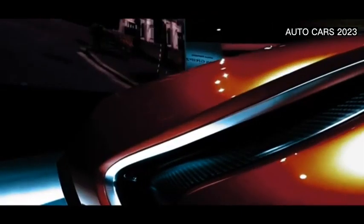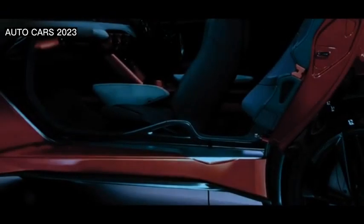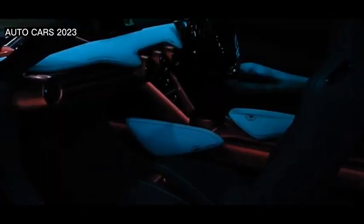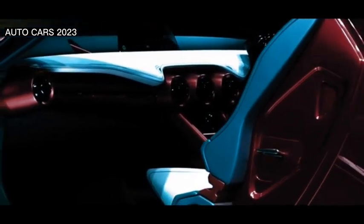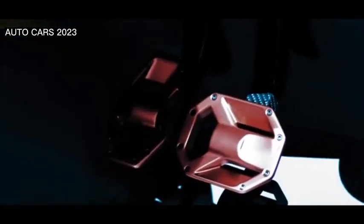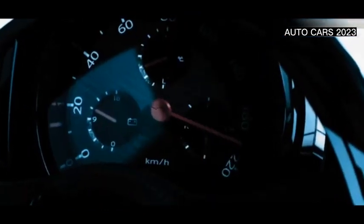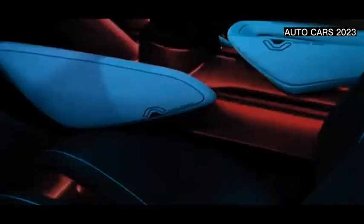Meanwhile, at the rear, a pair of trapezoidal chrome exhausts add to the sporty impression.